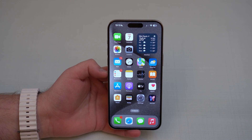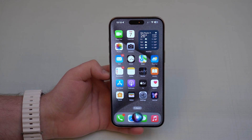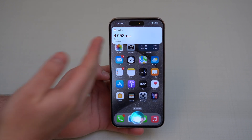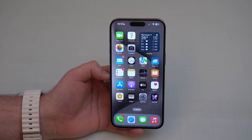Siri can now access your health data — not just add information but also retrieve it. For example, if you ask Siri 'How many steps did I walk yesterday?', it responds with the exact number — in this case, 4,053 steps.